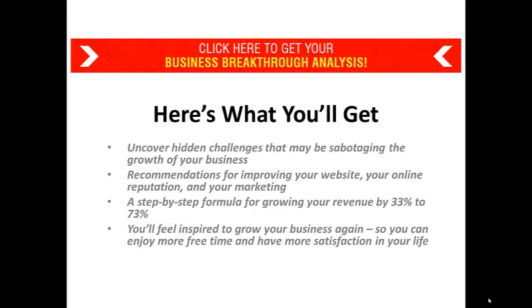When you're done talking to us, you're going to be excited, you're going to be inspired, and you're going to see how you can build your business without being overwhelmed and frustrated. Click now to schedule your business breakthrough analysis.